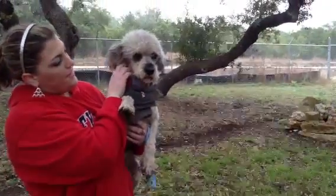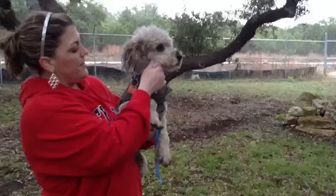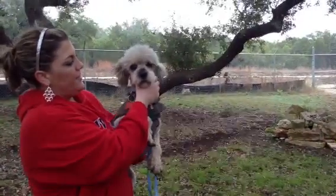He's got a really cute face. I think he looks like a schnoodle — that would be my guess. My non-professional opinion.